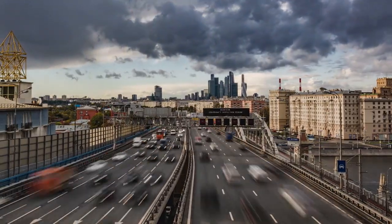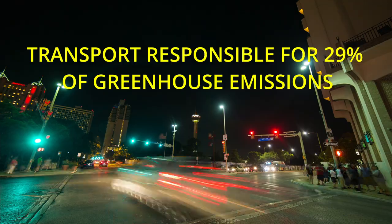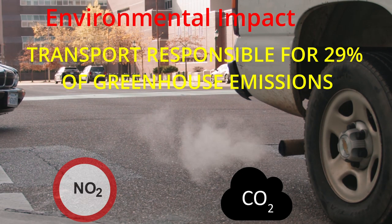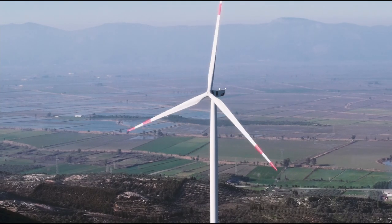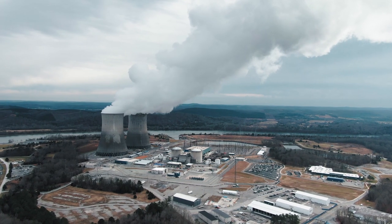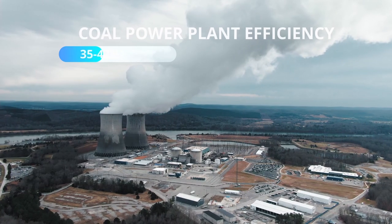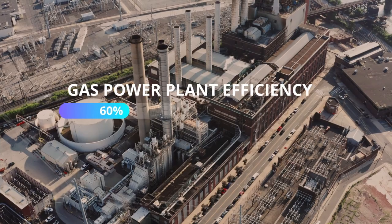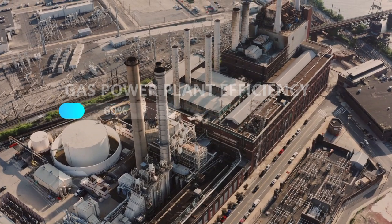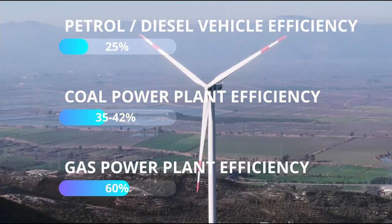There are also environmental benefits. According to the US Environmental Protection Agency in 2019, transportation was responsible for 29% of greenhouse gas emissions. Electric vehicles are not entirely guilt-free — not all electricity comes from renewable sources — but a coal power plant is 35–42% efficient, a gas power plant is 60% efficient, while a petrol car is only 25% efficient. So switching to electric is still a major improvement.